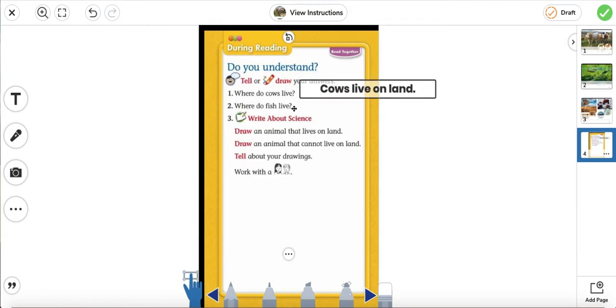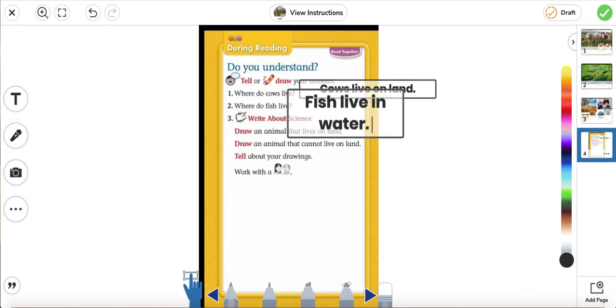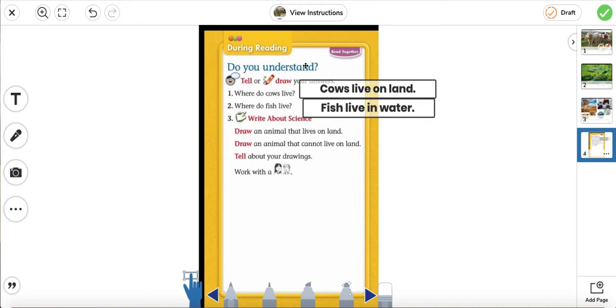Number two: where do fish live? If we go to the second page in the story, we know that fish live in the water. Fish live in water. Remember, you can write it out or you can draw your answers. So if you want to draw a picture of the fish in the water, you can do that as well.